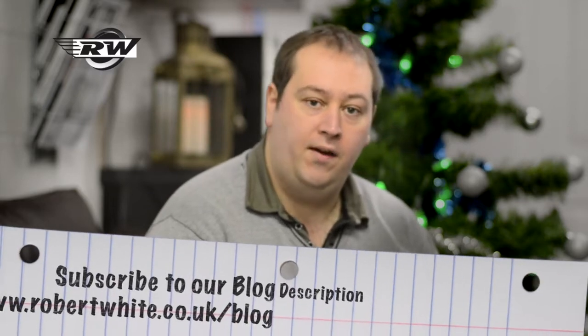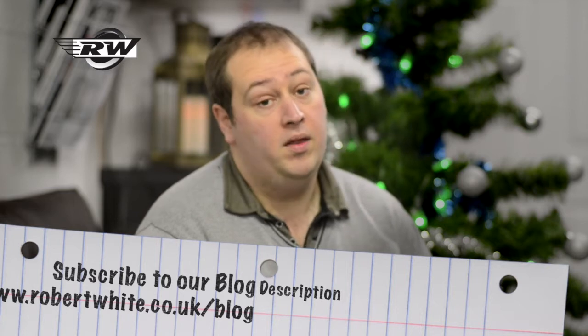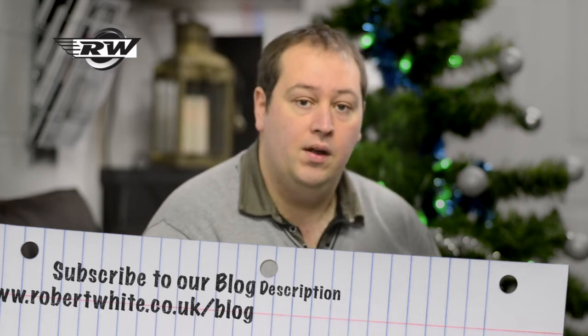Hello, I'm John from Robert White Photographic and in today's short video we'd like to give you some what we think are fabulous Christmas ideas. With Christmas almost upon us, for some people it's a very difficult thing to know what to buy that loved one in their lives, or what to ask for from someone who wants to buy a gift for you who may not be into photography themselves. We sell a wide range of equipment, some of which make fantastic Christmas presents, and hopefully in this video we've got a few simple ideas which you may be able to buy for the photographer in your life.